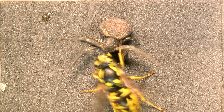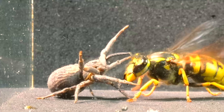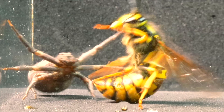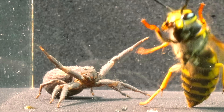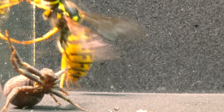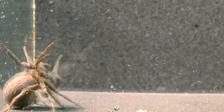We observe that, upon sensing the imminent presence of the wasp, the spider instantly adopts a defensive posture, revealing its true character. Crab spiders are endowed with vision exceptionally adapted to their predatory lifestyle, with eyes that allow them to precisely detect and assess the movement and distance of their prey — a critical attribute for their ambush strategy.